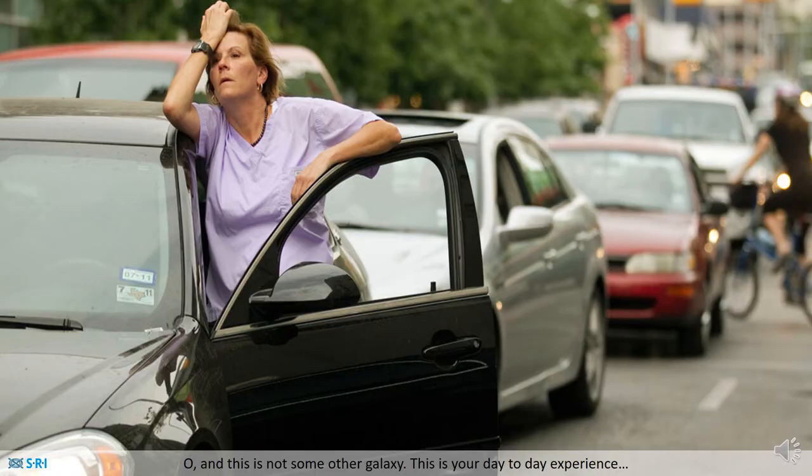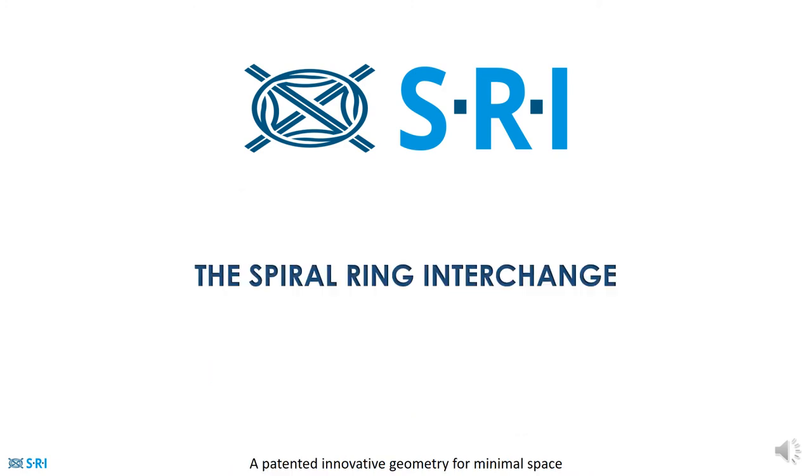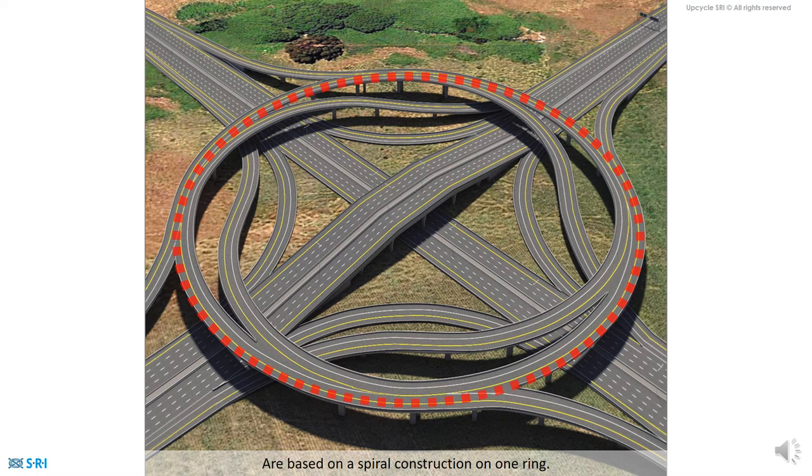This is not some other galaxy — this is your day-to-day experience. This is why we came up with the Spiral Ring Interchange: a patented innovative geometry for minimal space.